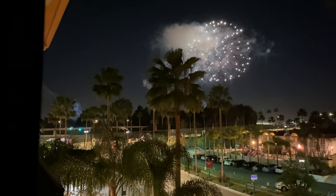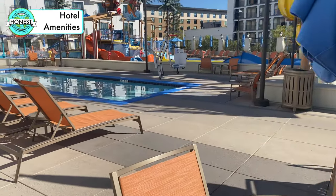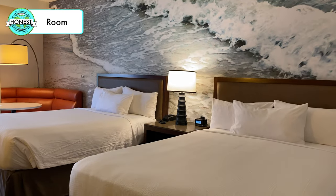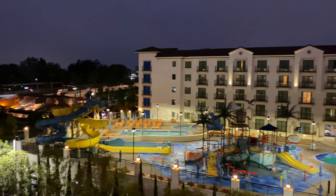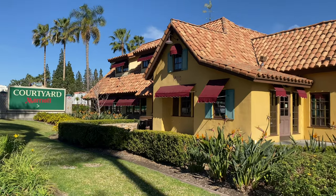The categories I'll be rating are: overall experience, hotel amenities, room, and value. Stick around to the end to find out the total score and to find out who I'd recommend this hotel to. This video is not sponsored.